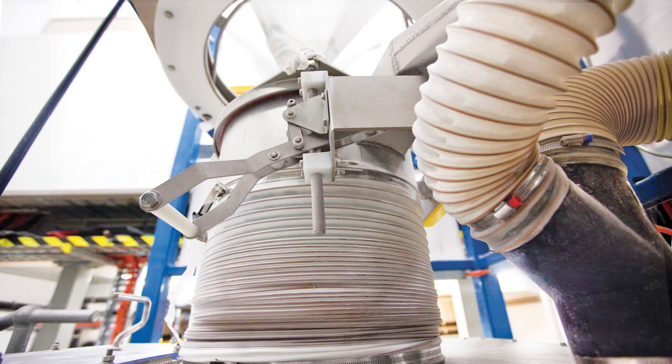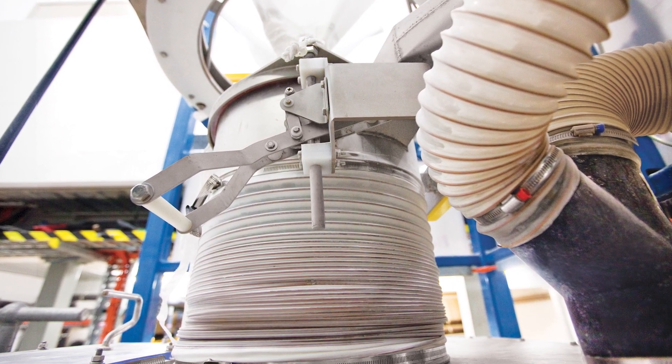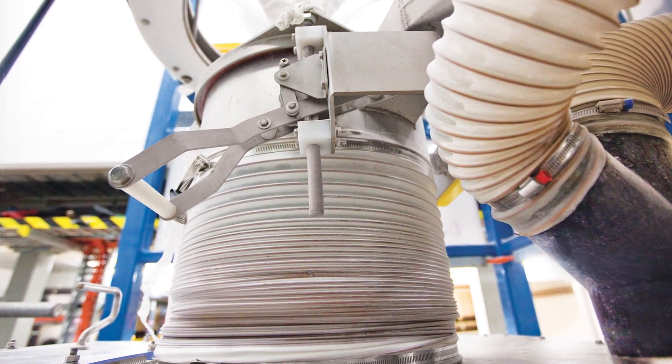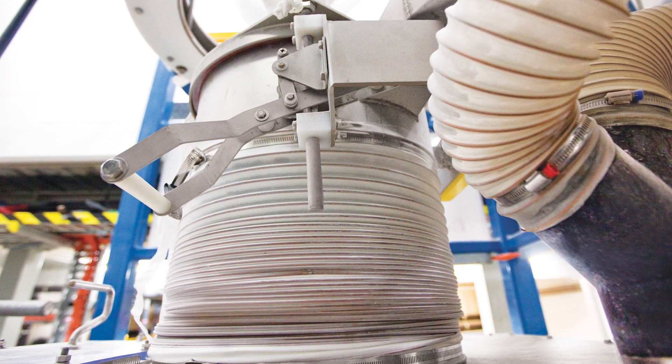A Teletube telescoping tube pneumatically raises a spout lock clamp ring that connects securely to the bag outlet spout, then lowers to maintain continuous downward tension on the bag as it empties and elongates, promoting complete dust-free discharge.